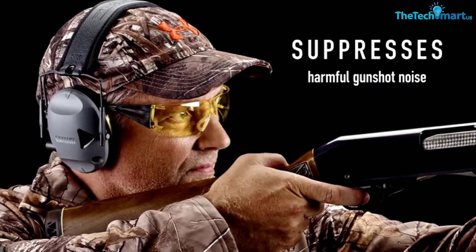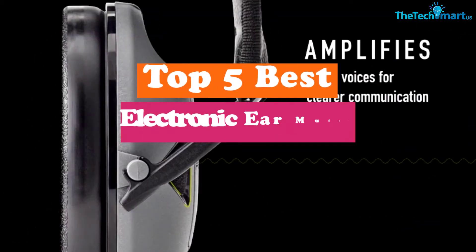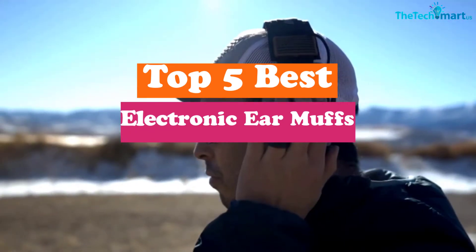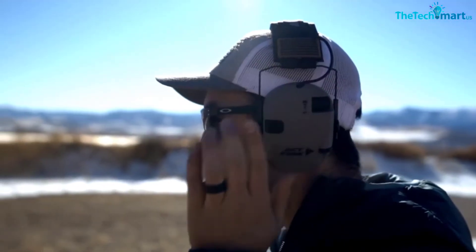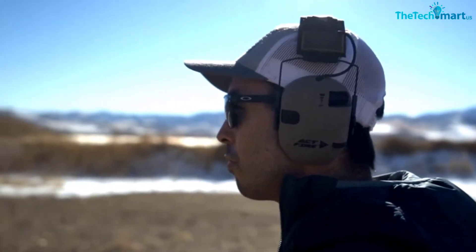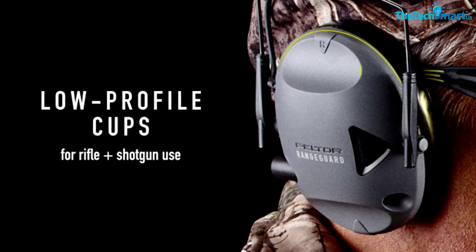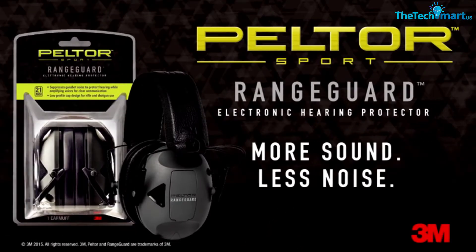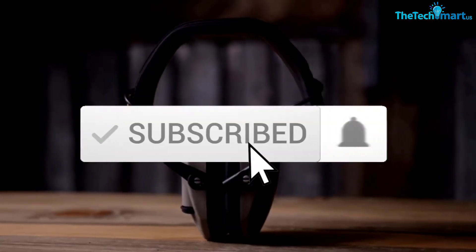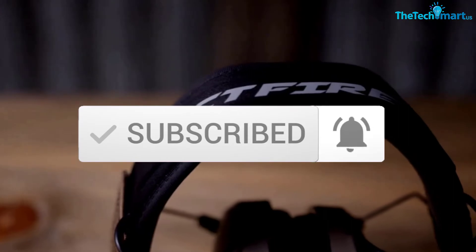Hey guys, in this video we're going to be checking out the top 5 best electronic earmuffs available on the market for their true quality. I made this list based on my personal opinion and hours of research, and have listed them based on popularity, quality, price, durability, user opinions and more. If you want to see more information and the updated price, you can check out the description below, and also make sure to subscribe for more reviews.